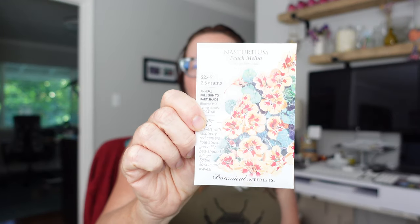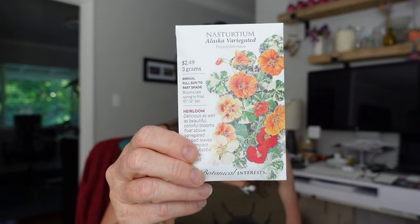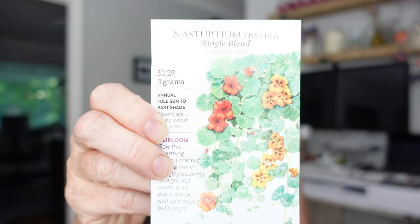I got a few more nasturtiums because you can never have enough nasturtiums. I've got Peach Melba, which is a lovely color, the Alaska Variegated, and a trailing nasturtium - a single blend, just a couple colors. But I love trailing nasturtiums as well, climbing and trailing.